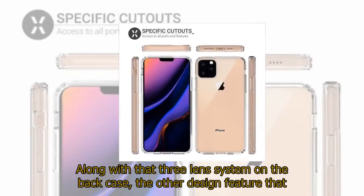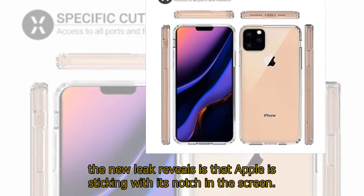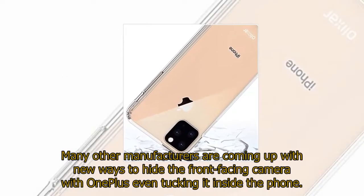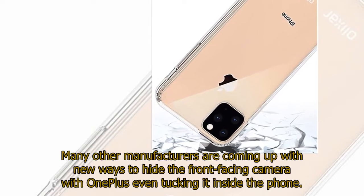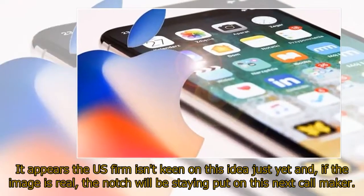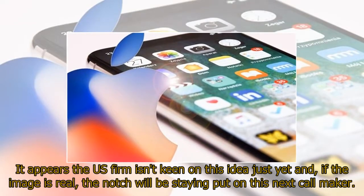Along with that three-lens system on the back, the other design feature that the new leak reveals is that Apple is sticking with its notch in the screen. Many other manufacturers are coming up with new ways to hide the front-facing camera, with OnePlus even tucking it inside the phone. It appears the US firm isn't keen on this idea just yet, and if the image is real, the notch will be staying put on this next device.